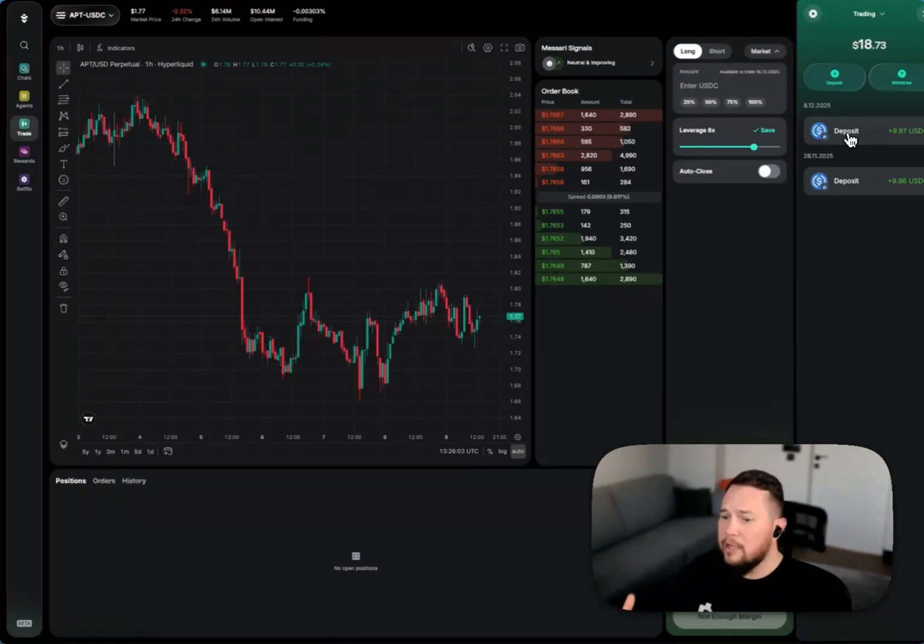We've made the whole trading experience very simple and easy. When you use the AI trading terminal you'll earn points on Warden — we call those Pumps — but you'll also earn Hyperliquid points as well, so you're compounding the rewards and incentives all in one place.